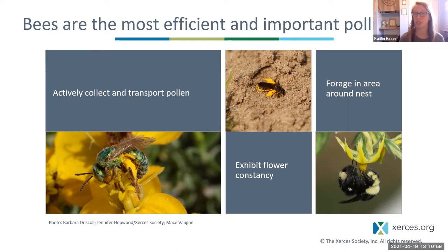Bees are usually covered in pollen and are often really hairy, with different appendages for collecting pollen. You can see this green sweat bee — her hairy back legs are packed with pollen. Another reason bees are really excellent pollinators is that they exhibit flower constancy, which means once they collect pollen from a certain type of flower, they prefer to visit that same flower over and over again.